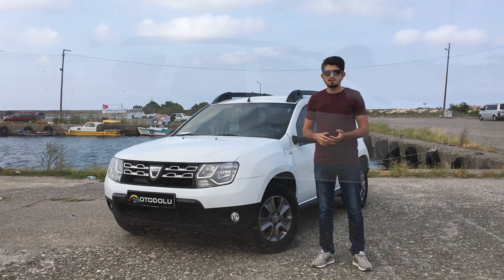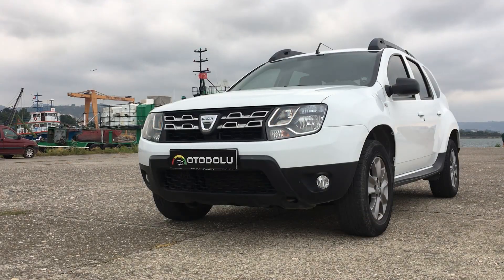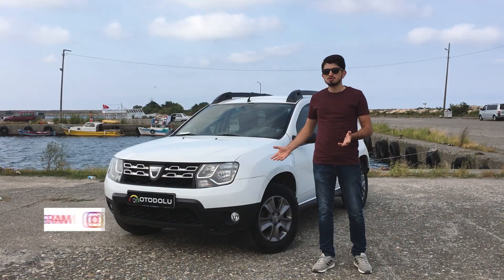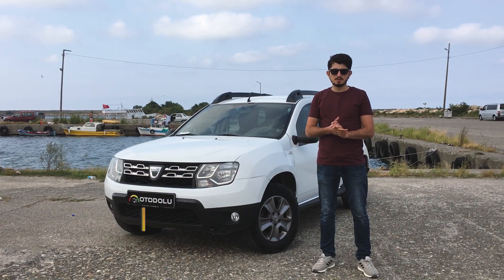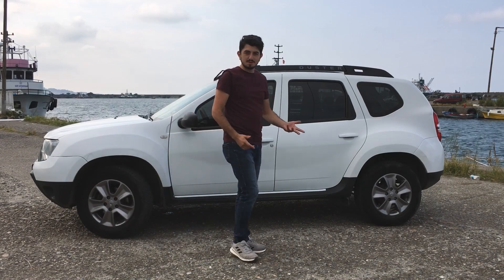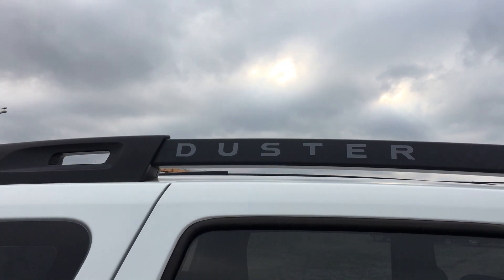Duster'ın tasarımına bakarsak gayet heybetli bir duruşu olduğunu görebiliyoruz. Kare far tasarımıyla da dikkatleri üzerine çekiyor. Logonun etrafındaki chrome kaplamalar araca hoş bir görünüm katmış. Ön tarafta gayet yüksek bir yapısı olduğunu görüyoruz. Bu yüksek yapısı yaklaşma ve uzaklaşma açılarını artırıyor. Yan tarafa geçtiğimizde üst çıtada yer alan 'Duster' yazısı bizi karşılıyor; güzel bir detay.